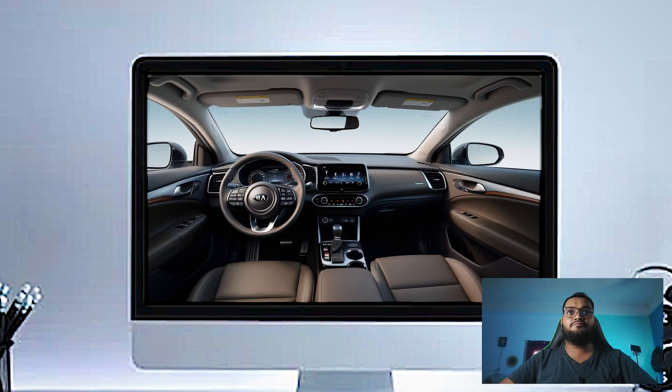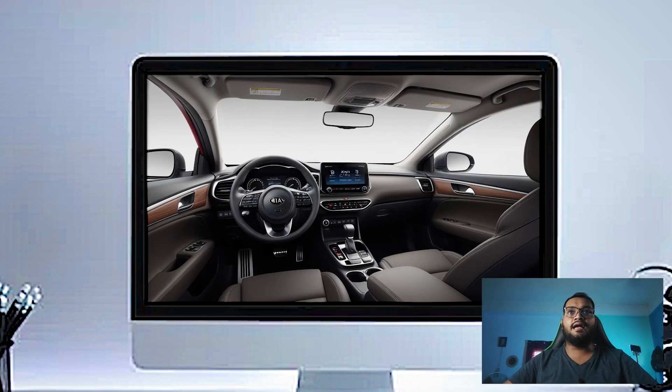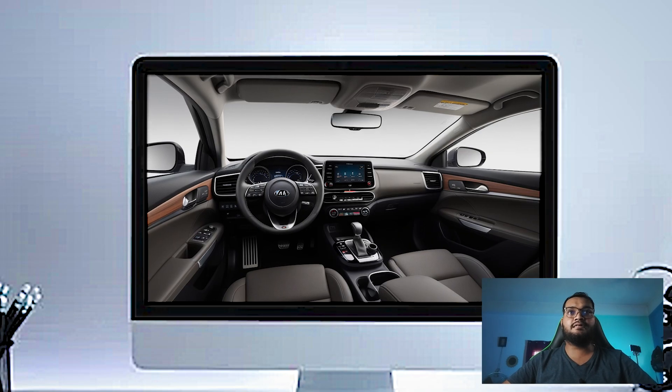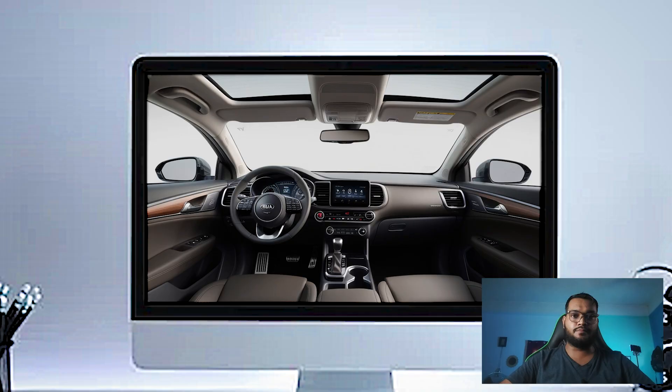Hello everyone, hope you are all well. Today we will talk about the 2025 Kia Carnival SX Prestige interior. The 2025 Kia Carnival SX Prestige is where this minivan truly shines — luxury and comfort at its finest, designed to make every trip, whether it's to the grocery store or on a cross-country adventure, as comfortable and enjoyable as possible.